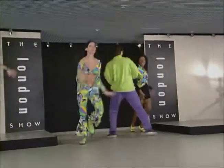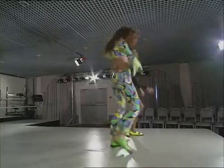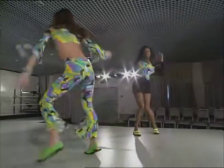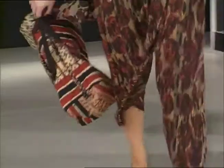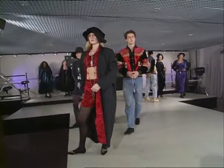Older fashion victims might recognise what the industry now calls influences in the show. Could bell-bottoms and loon pants be about to make a comeback? And what about those Indian prints from the 70s? It just goes to show that if you keep something long enough, it could well be recycled back into fashion. Right on, man.